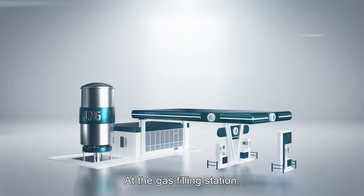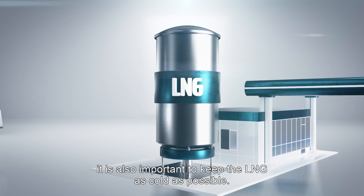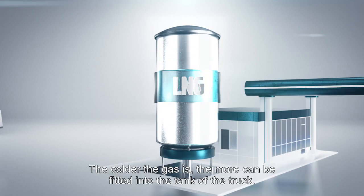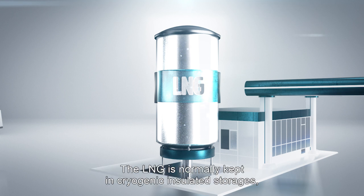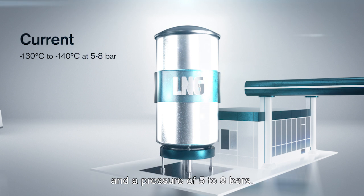At the gas filling station, it is also important to keep the LNG as cold as possible. The colder the gas, the more can be fitted into the tank of the truck. The LNG is normally kept in cryogenic insulated storages today, with a temperature of minus 130 to 140 degrees Celsius and a pressure of 5 to 8 bar.